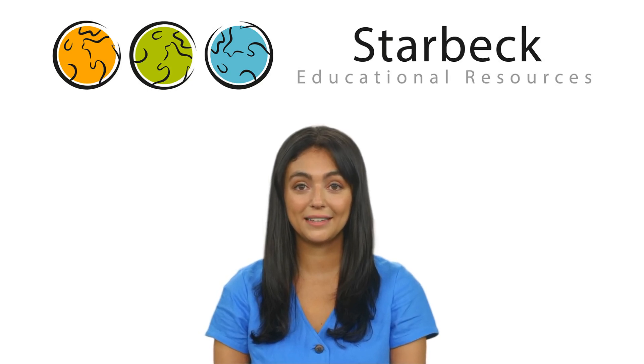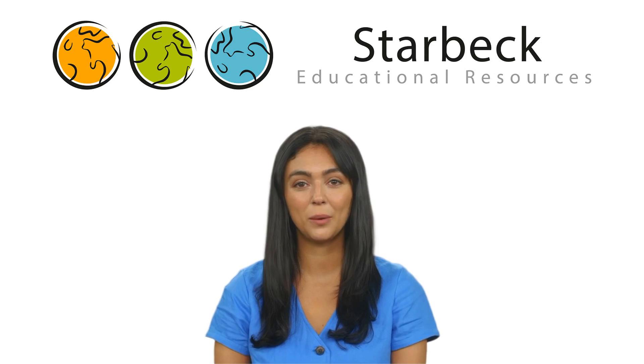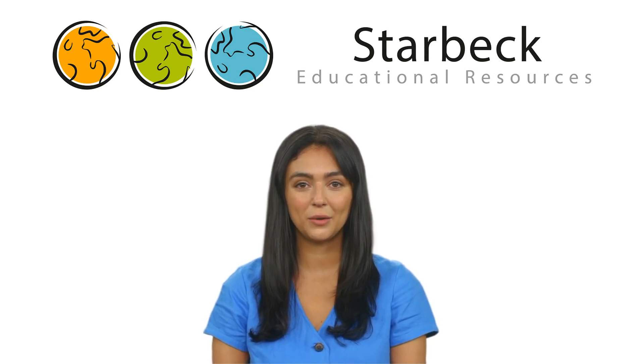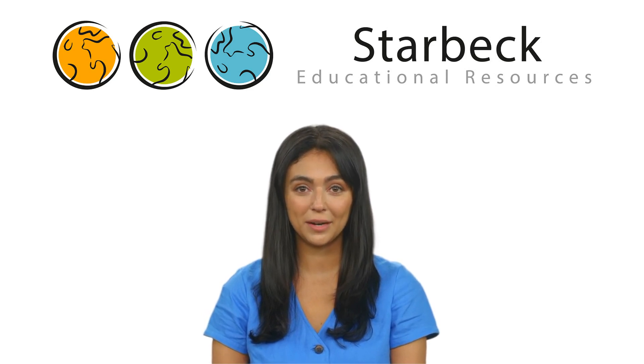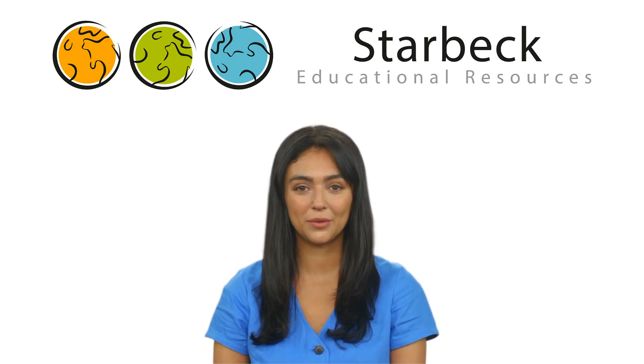Starbeck Educational Resources are the specialist supplier of exciting, inexpensive, unusual history, art, religion and cultural artifacts. Whether you are an existing customer of Starbeck Educational Resources, or are looking into buying from us for the first time, we hope this video will allow you to visualize the contents of one of our range of value boxes. In this case, the Ancient Egyptian Value Box.